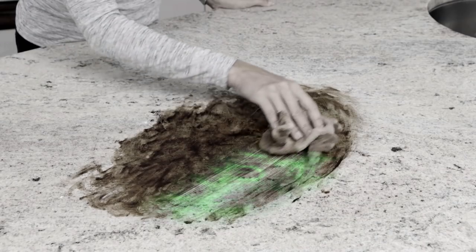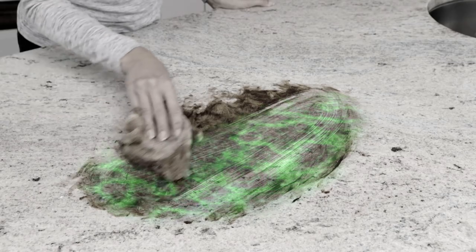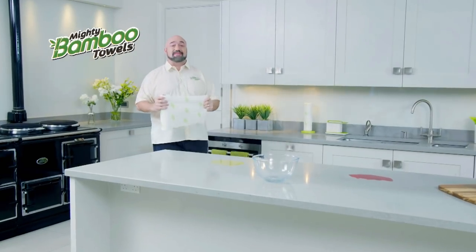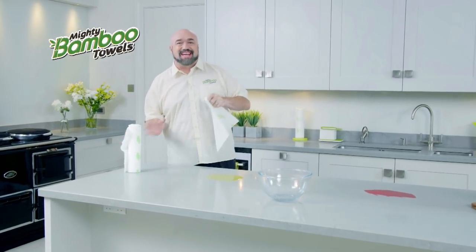Sick of wasting sheet after sheet on messy household spills? And those stinky cloths spread more germs than they clean up? Stop tossing your hard-earned money in the bin! Hi, Mark Gill here, bringing you the Mighty Bamboo Towel from JML!